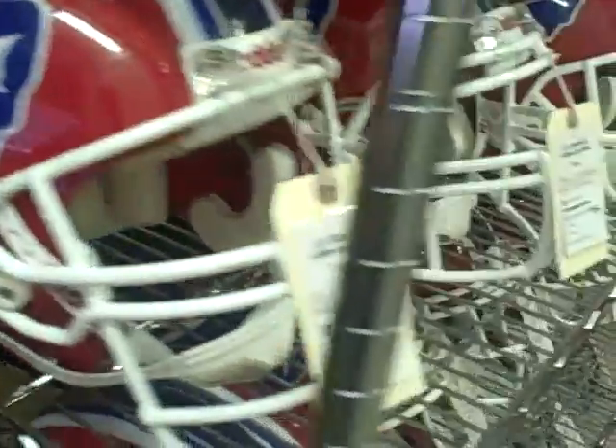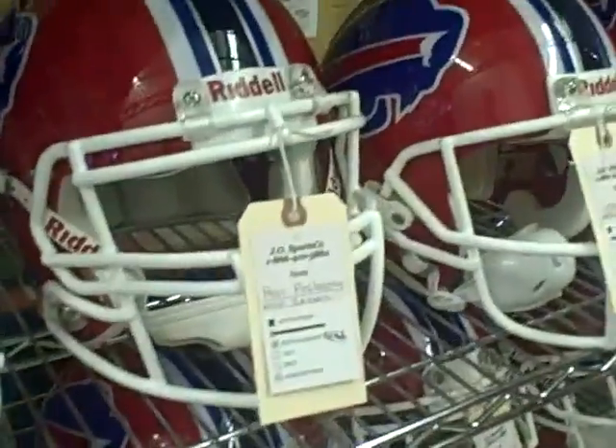Alright, check this out. Buffalo Bills fans, we've got some helmets for you right here. Bunch of them from the 2010 season. Pretty good players, pretty good names.